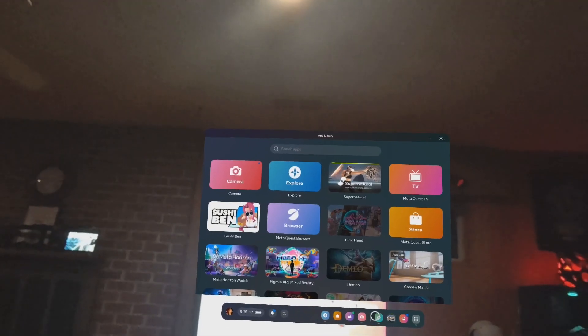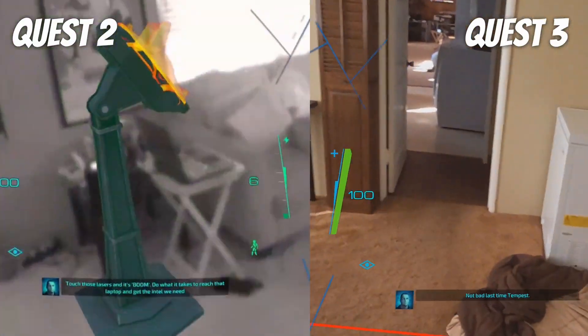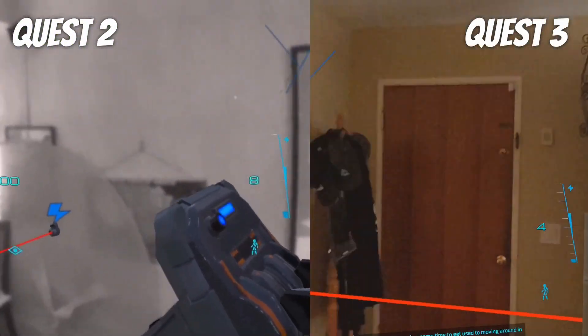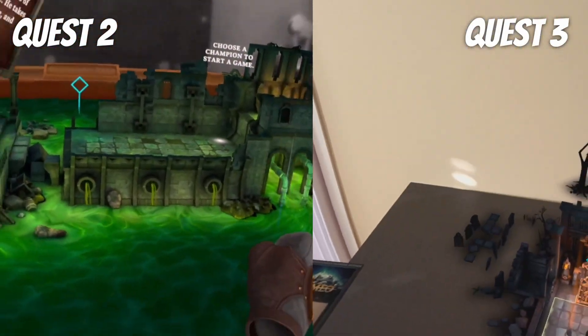Simply turn on the pass-through mode, position yourself in your play space, and hit record in the share options. I took some clips from both headsets. The full color and quality improvements take these mixed reality recordings to the next level. The blended areas between real and virtual flow together much more smoothly.